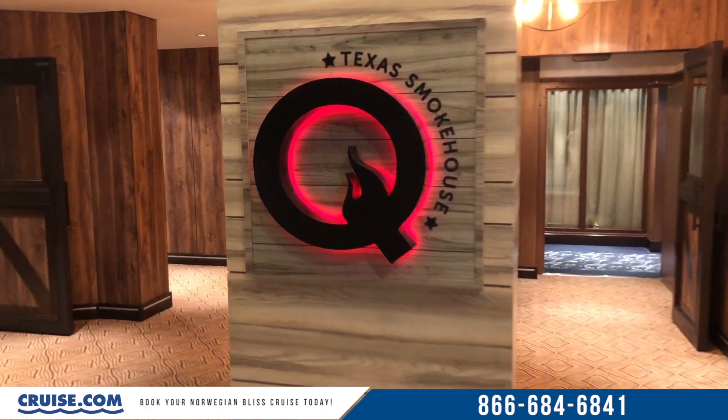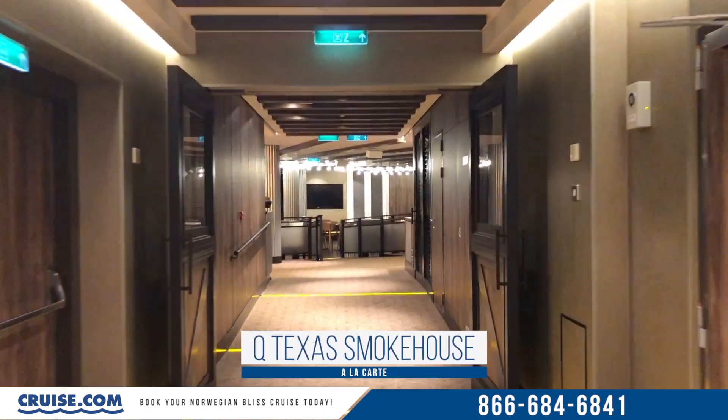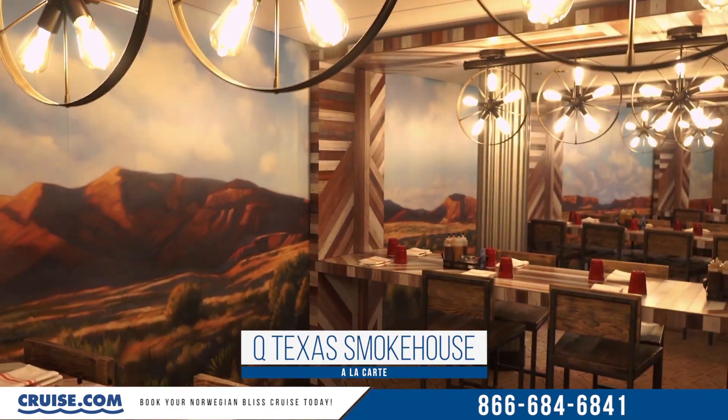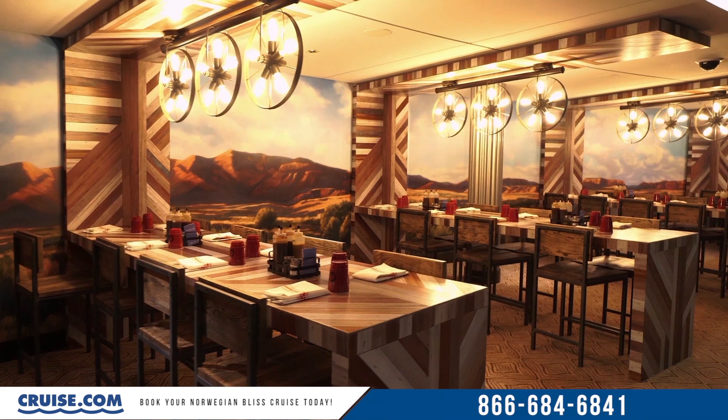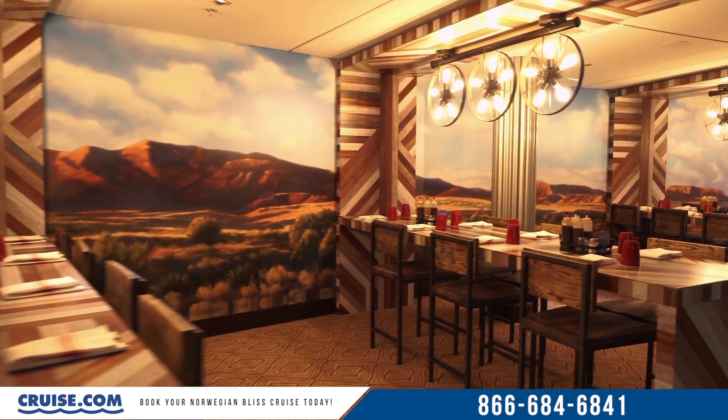Another new dining offering comes on deck six at Q Texas Smokehouse, which is the first barbecue concept on board any Norwegian ship. The space has a very genuine Western feel to it, and the decor does a really good job of capturing the Texas ambiance that NCL was trying to go for.